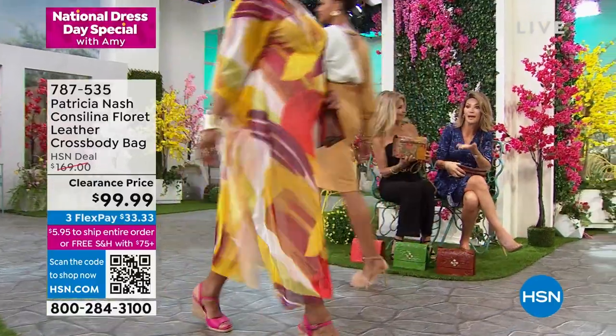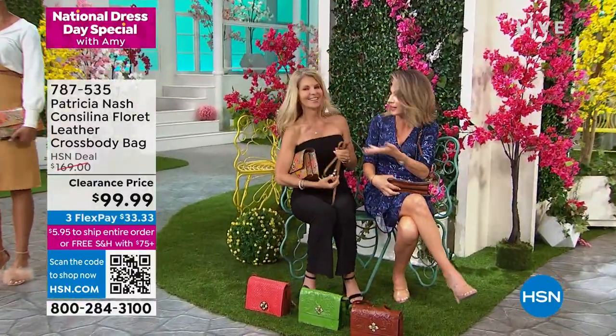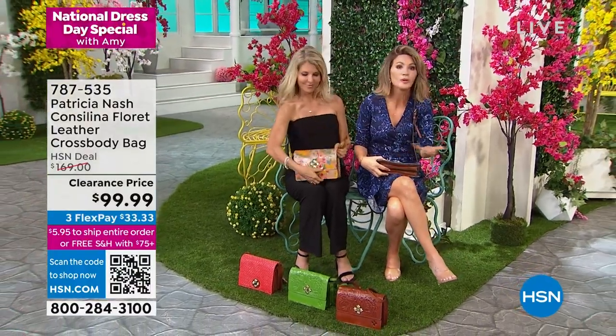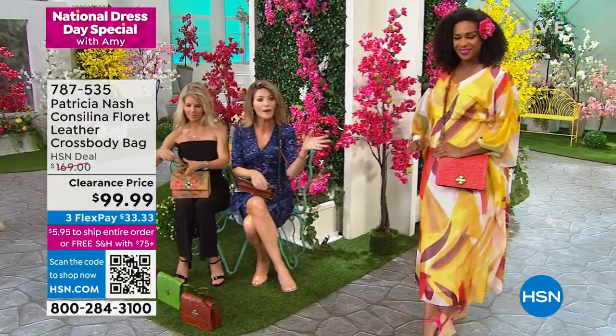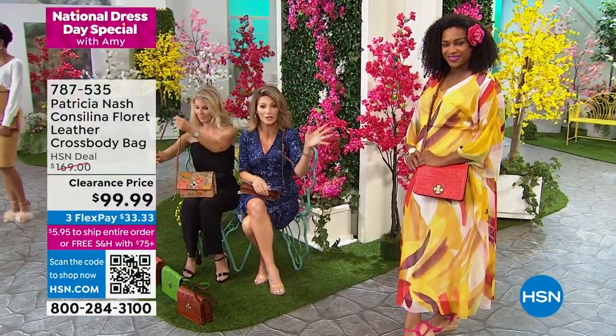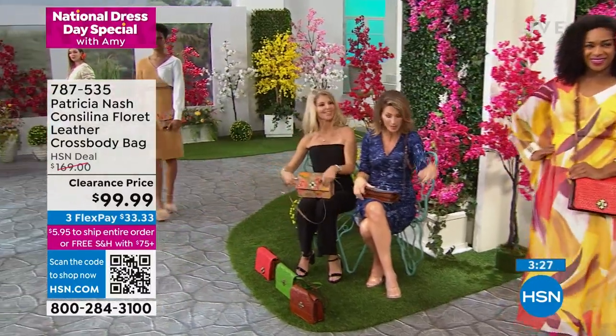This is a Patricia Nash bag under $100. As you're getting ready for Easter and Mother's Day, don't you want a new bag that's leather, that's handcrafted? You don't find Patricia Nash bags for under $100. You're getting the latest and greatest.